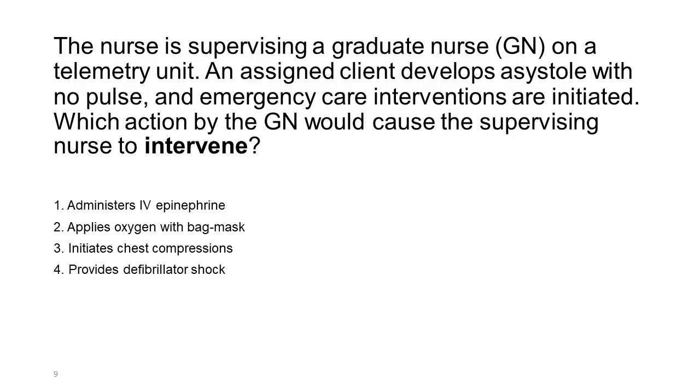A nurse is supervising a graduate nurse (GN) on a telemetry unit. An assigned client develops asystole with no pulse, and emergency care interventions are initiated. Which action by the GN would cause the supervising nurse to intervene? 1. Administers IV epinephrine. 2. Applies oxygen with bag mask. 3. Initiates chest compressions. 4. Provides defibrillator shock.